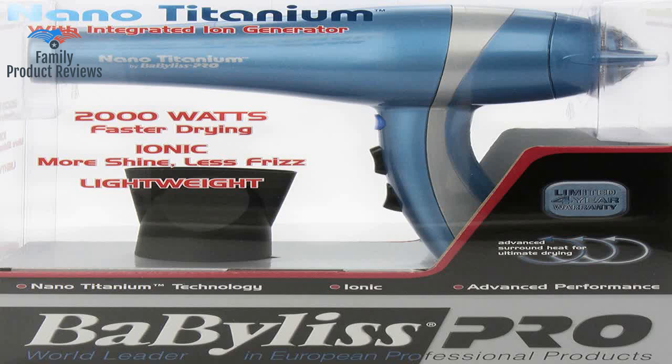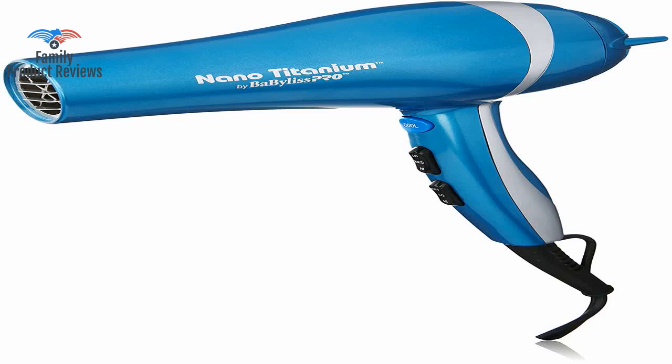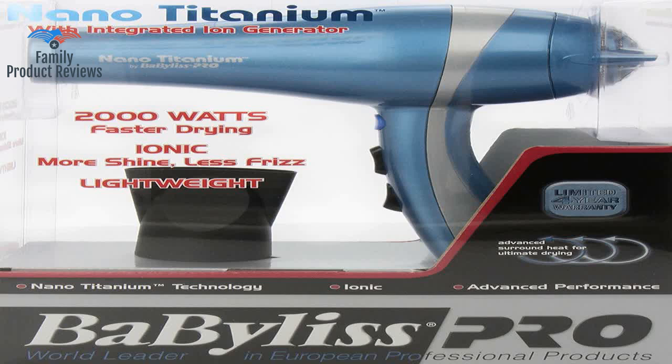She was having a difficult time holding her arms up over her head for an extended period of time with her old dryer. This one is so lightweight and powerful she dries her hair in half the time and has no trouble holding it. She's very happy with this and wonders why it took so long to get her a pro level tool like this.